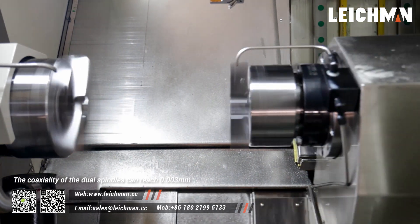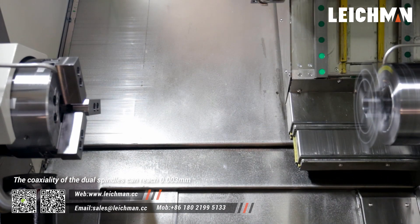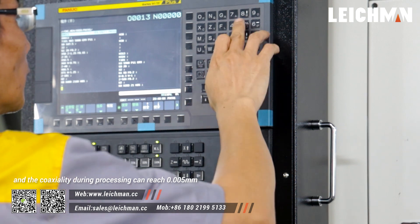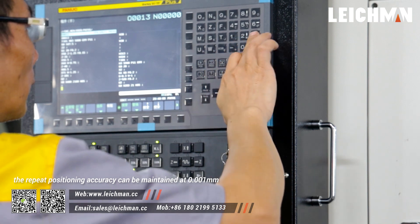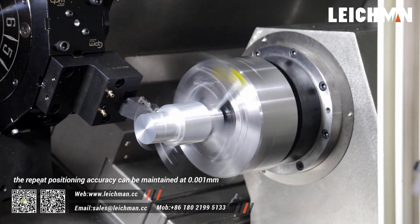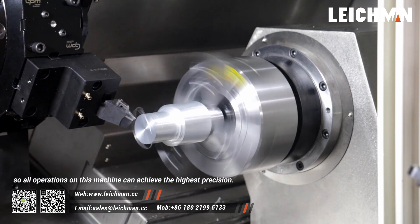The coaxiality of the dual spindles can reach 0.003 mm, and during processing it can reach 0.005 mm. The repeat positioning accuracy can be maintained at 0.001 mm, so all operations on this machine can achieve the highest precision.